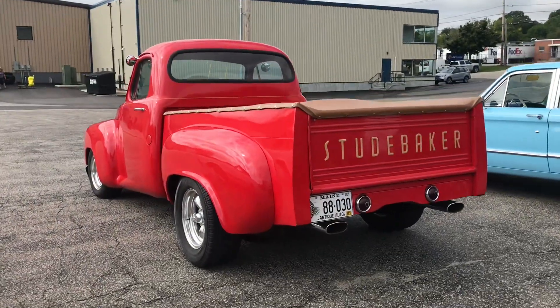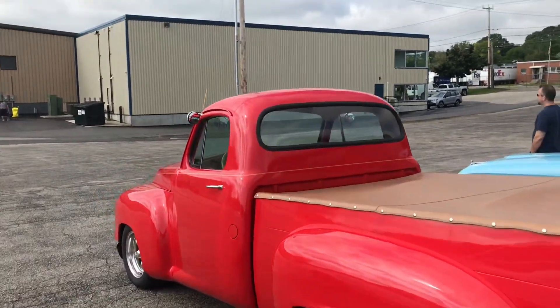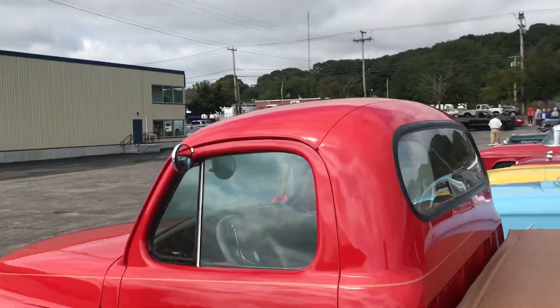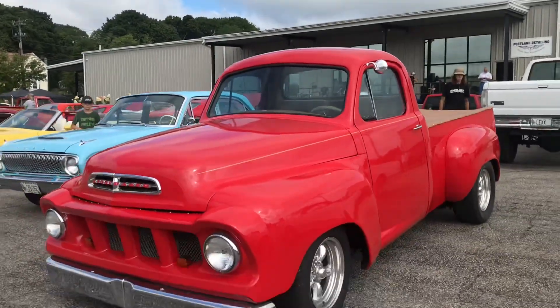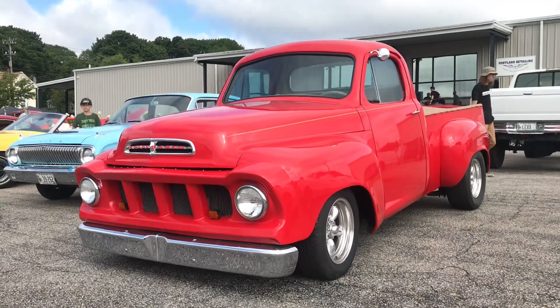Right behind us there's a Studebaker pickup truck. It's kind of cool seeing how the cab is so round on the top - it's got a really cool looking nose too.